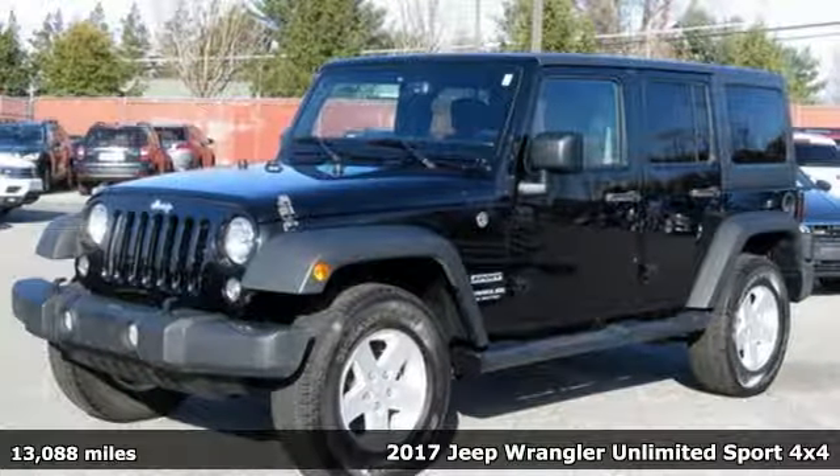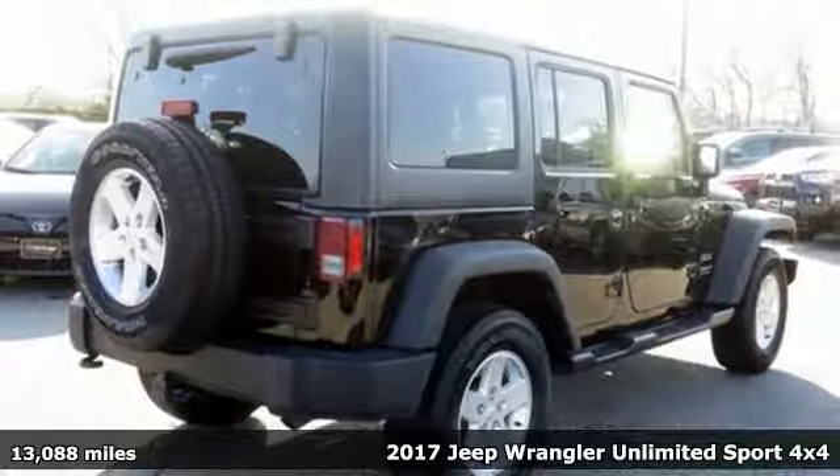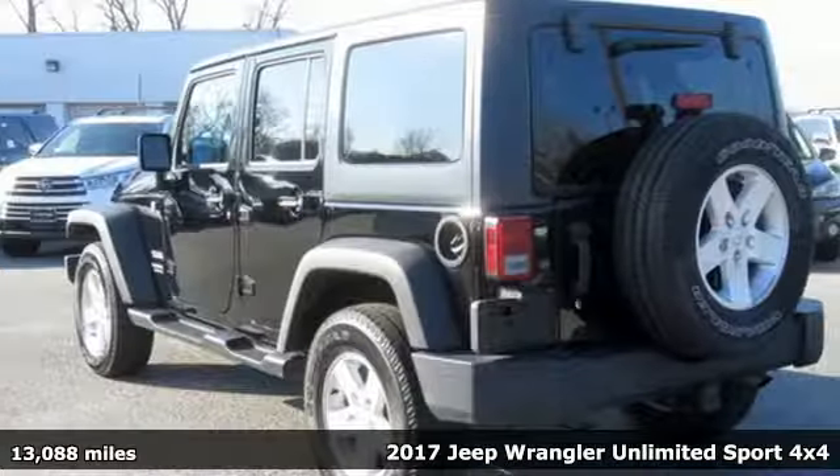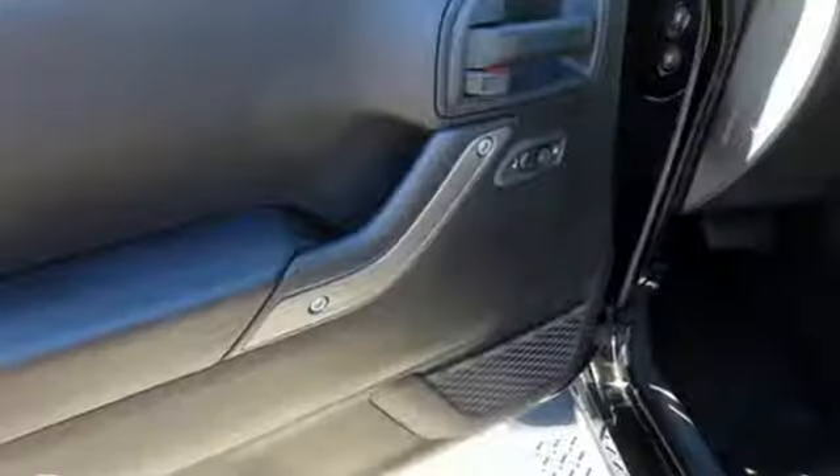It's a 2017 Jeep Wrangler Unlimited. With four doors and legendary off-road capability, the world opens up to endless possibilities. You'll look forward to every drive with features like these.